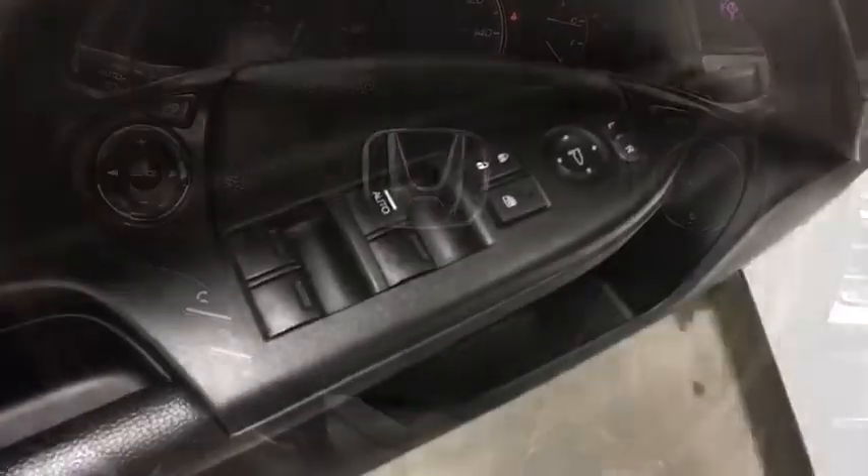Aluminum wheels, cruise control, AM-FM stereo radio, front-wheel drive, climate control, rear defrost, fog lamps.